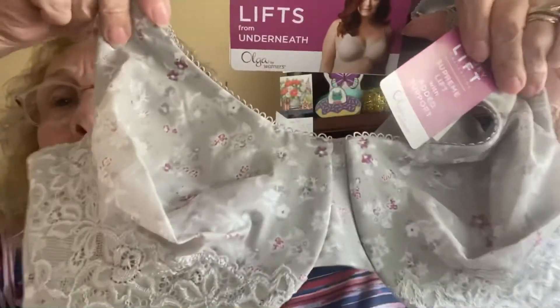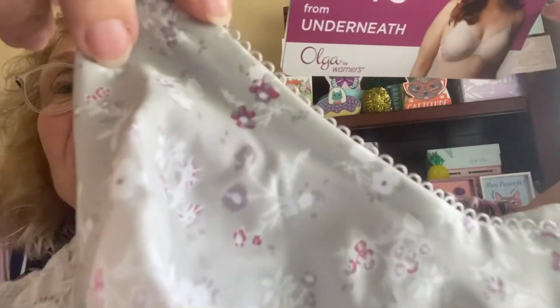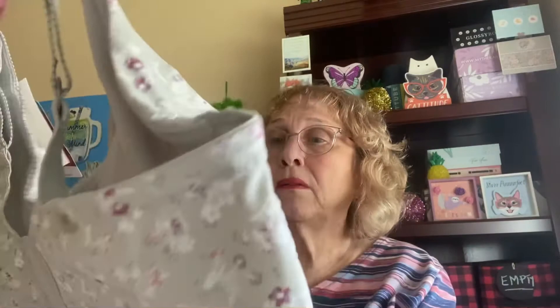The other one I got was the same brand, Olga. Same thing — Luxury Lift, Supreme Lift with added support, and it lifts from underneath. Look at this — isn't that pretty? It's kind of a light gray with pretty little flowers on it and some lace along the bottom. This one was also $36, but I got half off on this one.